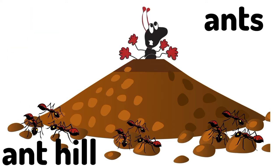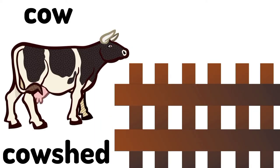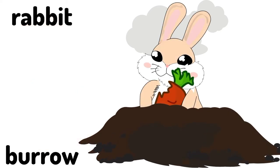Ant hill. Ants live in the ant hill. Ants' home is called an ant hill. Cow shed. A cow lives in the cow shed. A cow's home is called a cow shed. Burrow. A rabbit lives in the burrow. A rabbit's home is called a burrow.